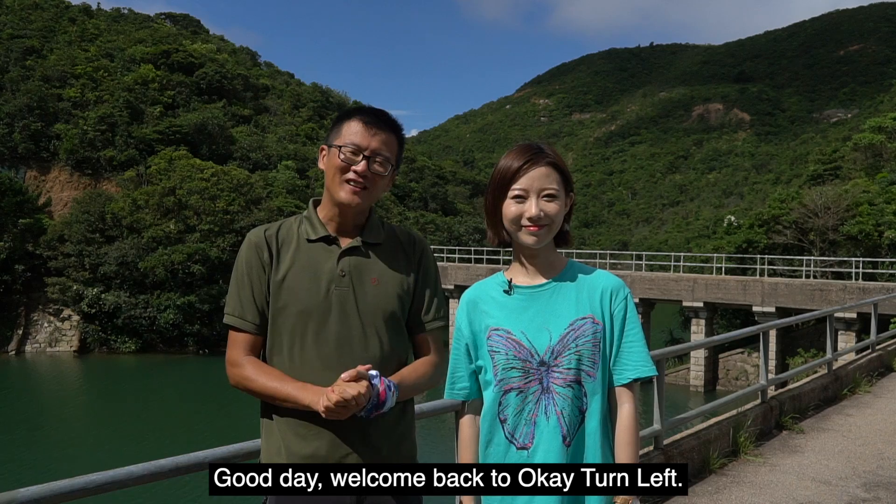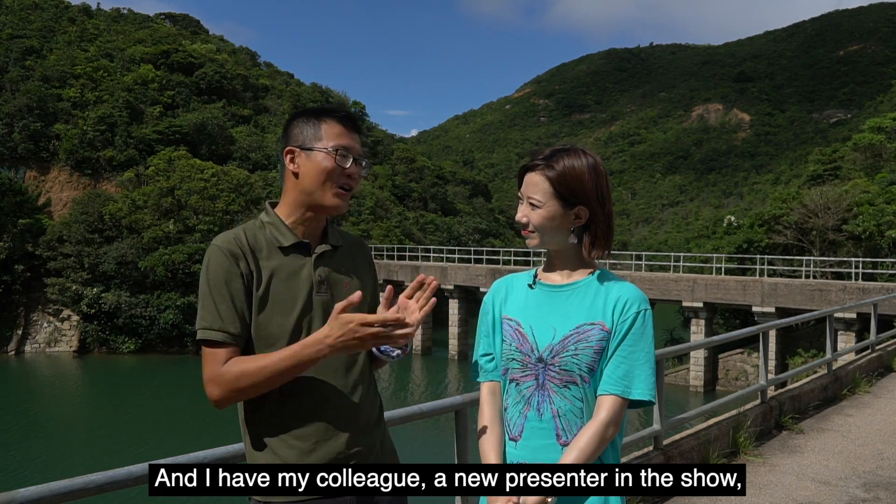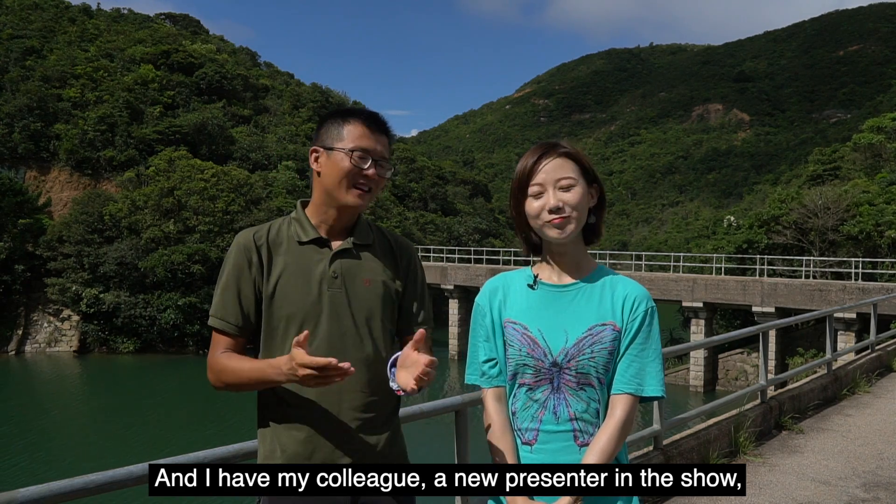Good day, welcome back to OK10 Left. This is a new episode of my Hong Kong Secret History Tour. And I have my colleague, a new presenter in the show, Chloe.